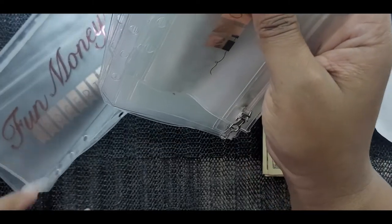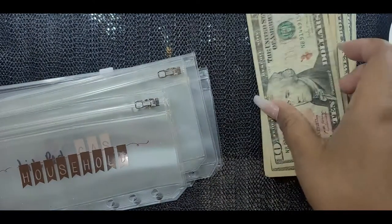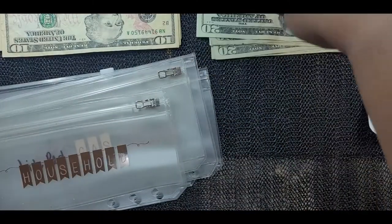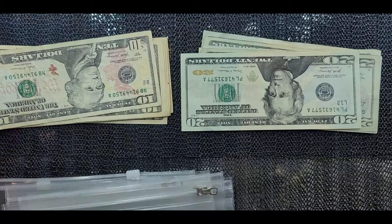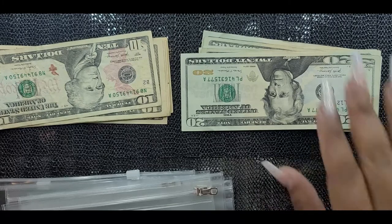Let's get started. I'm going to put those here and angle the camera to the side so you can see. The first thing we're doing is stuffing household — household will get $20.